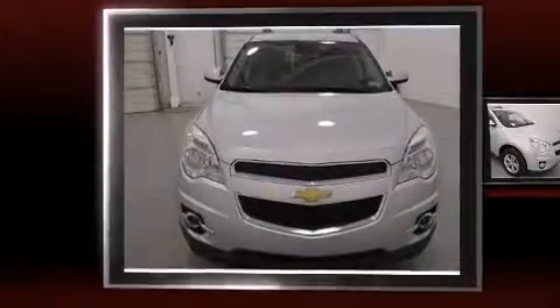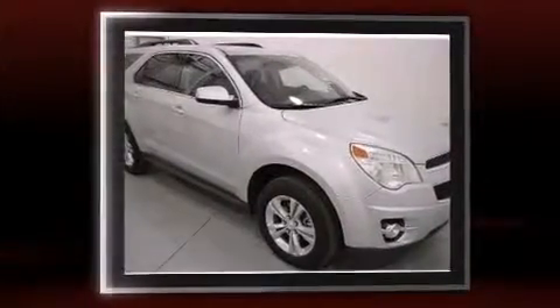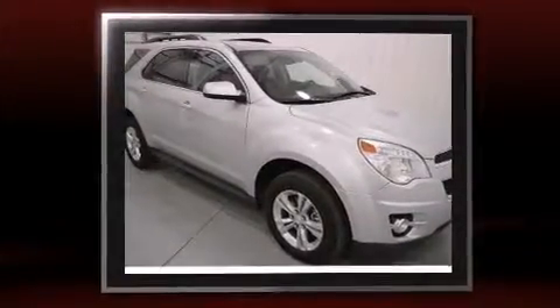Come test drive this 2013 Chevrolet Equinox. Smooth gear shifts are achieved thanks to the 2.4 liter four-cylinder engine, and for added security, dynamic stability control supplements the drivetrain.